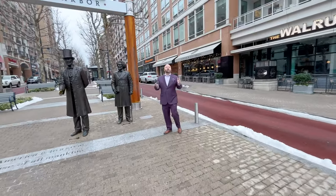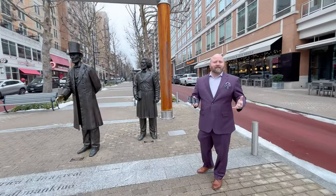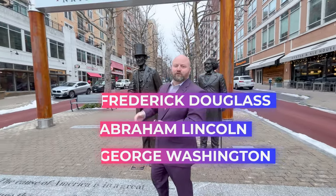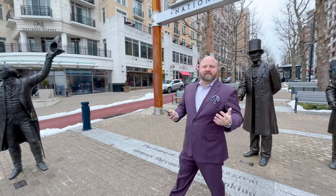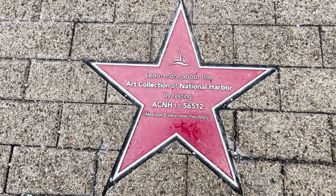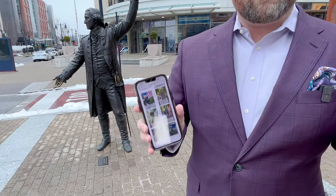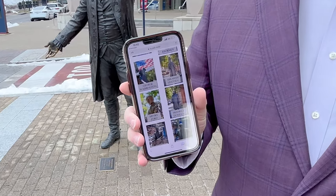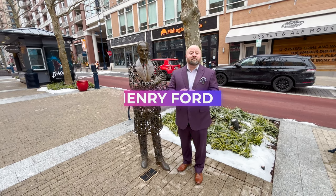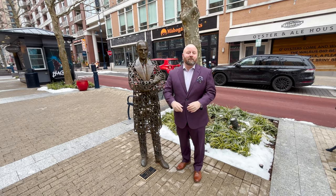Welcome to the American Way, the boulevard directly off of the plaza at National Harbor, here with Frederick Douglass, Abraham Lincoln, and George Washington. You can enjoy all the statues here at the American Way, and you can even text for your own guided tour where they will walk you through the history of each person. Standing here with Henry Ford, famous for the invention of the assembly line and creating the Model T.